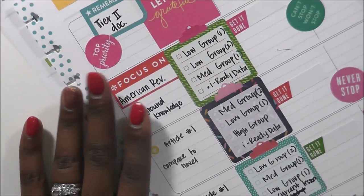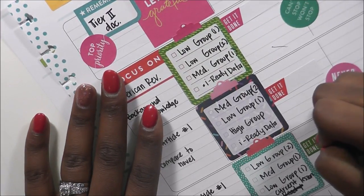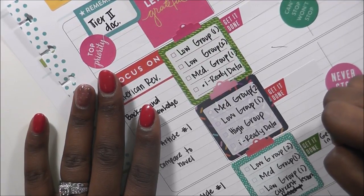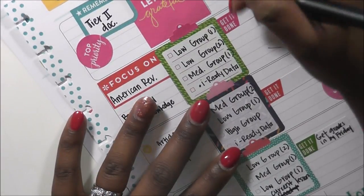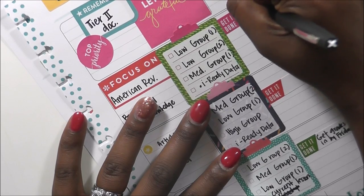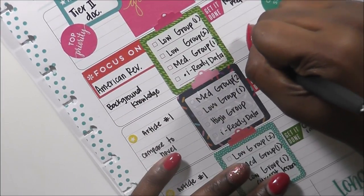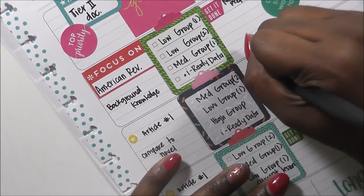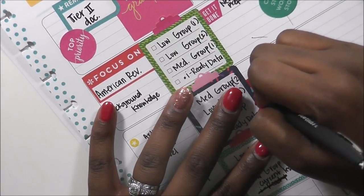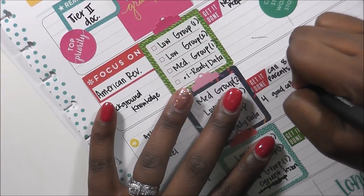Some things I want to get done this week: I definitely want to make sure I have tier materials prepared. I want to get grades in by Friday, make sure my newsletter is prepared, and call eight parents this week. For my call log, I want to make at least four good calls.